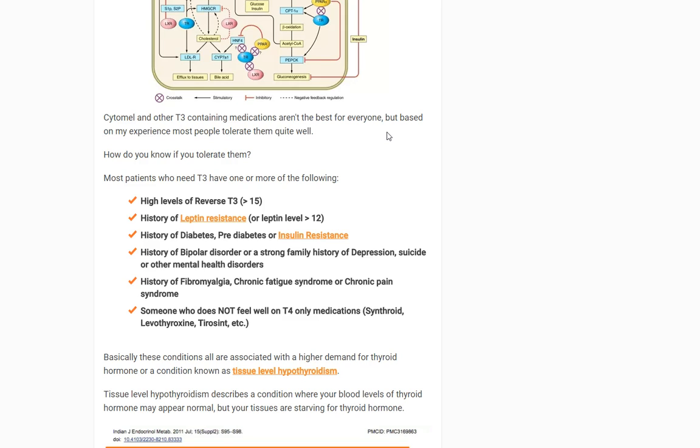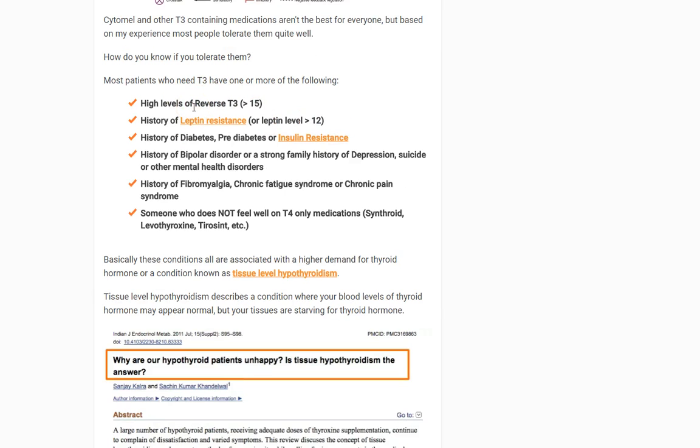What sort of things should you be looking for to determine if T3 — like Cytomel — is right for you? Based on my experience treating many patients, certain groups with shared characteristics tend to do better with T3. The first is those who have high levels of reverse T3. The second is those with a history of leptin resistance or a serum fasting leptin level greater than 10 — I use 12 here, but 10 may be a little more sensitive. And third, any history of diabetes, pre-diabetes, or insulin resistance — because T3 directly helps with increasing insulin sensitivity.